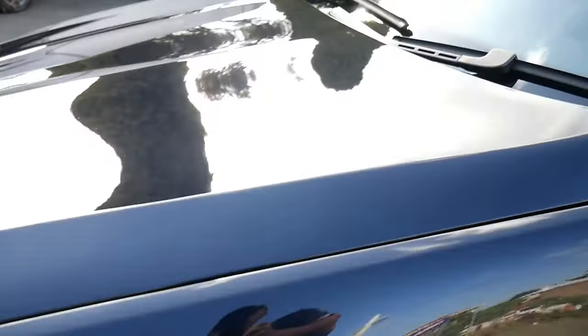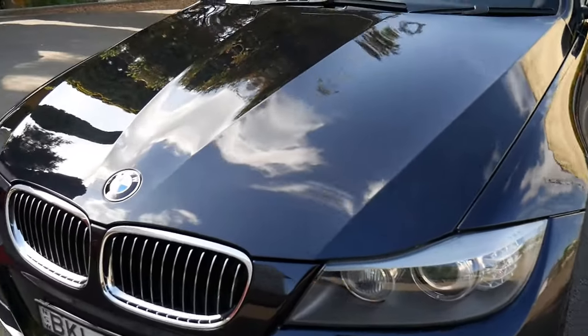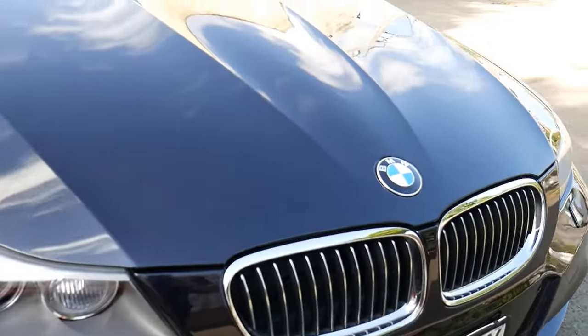Probably the only thing we'll do to this car is send it down to Bob Jane to get the wheels skimmed and repaired — they've just got a couple of little marks on them. It's got long registration until next year. The paint is impeccable; there's not even stone chips across the front of it.